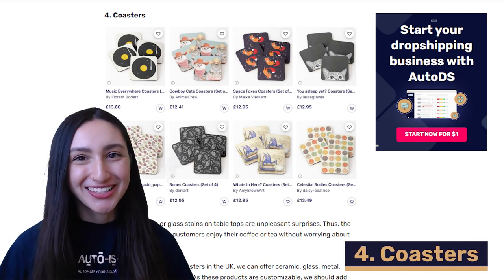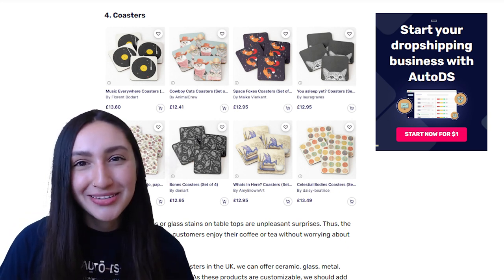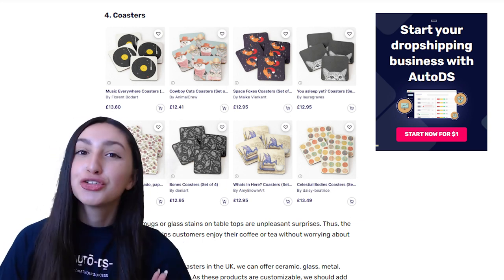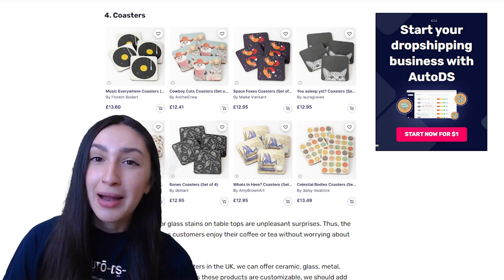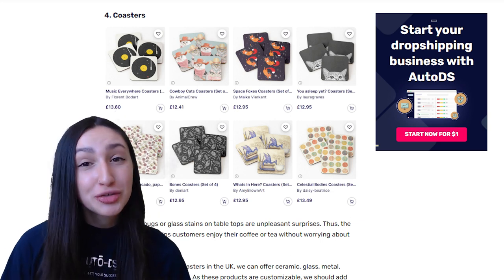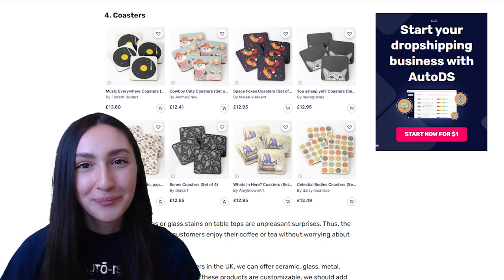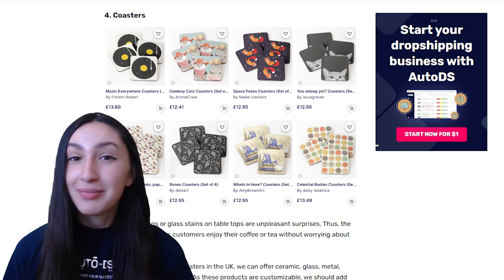Fourth up on our POD list are coasters. Coffee mugs and drinking glasses can leave stains on tabletops, and that's exactly where POD coasters come in to prevent spills and stains. When dropshipping POD coasters you can offer them in glass, wooden, ceramic or acrylic choices. These coasters are extremely customizable, so offer various prints in different sizes and shapes, and you can sell them individually or in sets. Remember that coasters are the perfect match for coffee mugs, so make sure to cross-sell these items together.